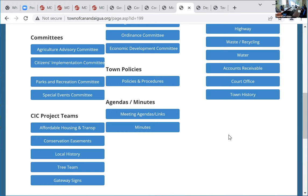The town board agenda is on the website. Does anyone have anything else? If not, we're going to wrap it up. Thank you all. Have a great day.